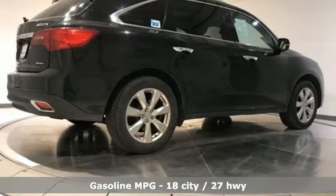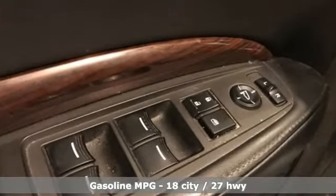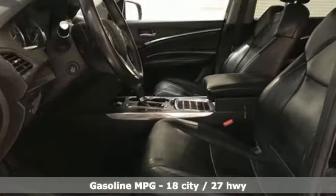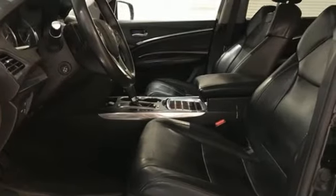Automatic transmission, four-wheel drive, integrated navigation system, memory exterior door mirror settings, heated and ventilated leather bucket seats.